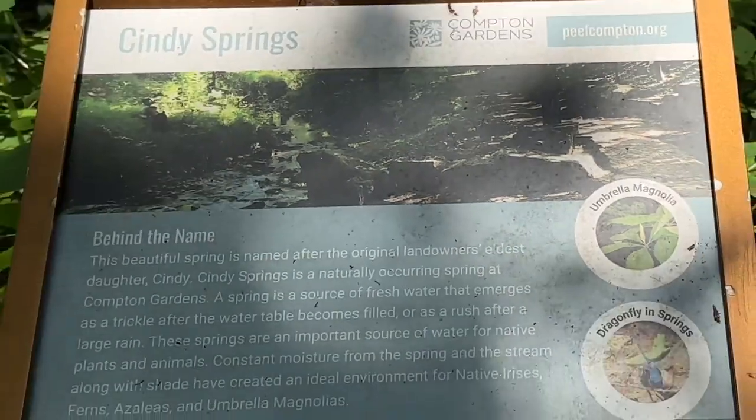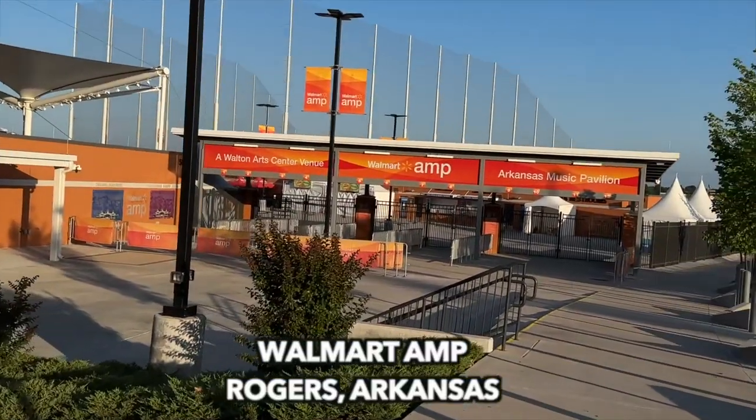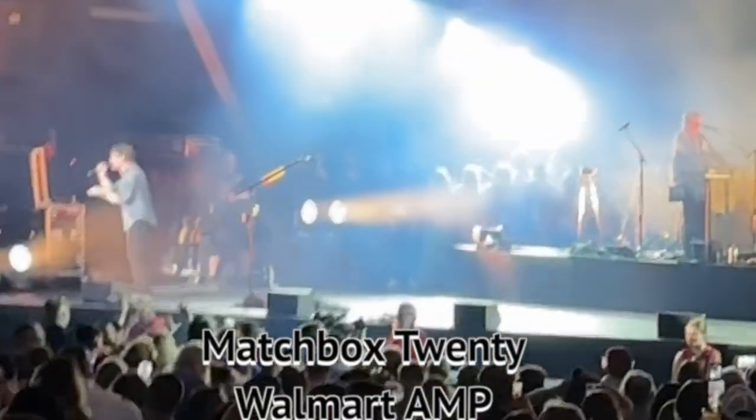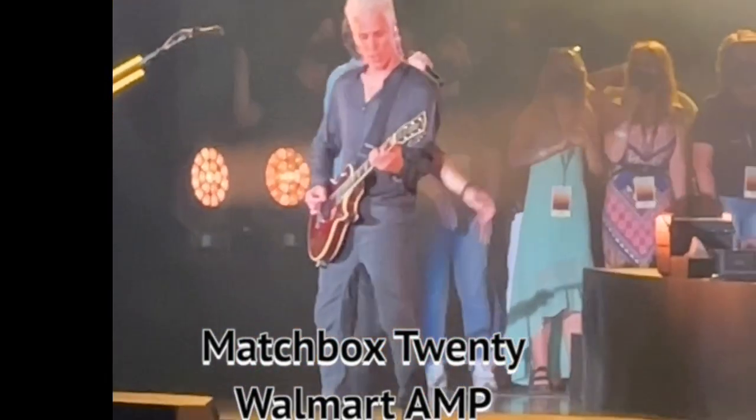And you actually saw a real deer! Now let's go to Walmart Amp in Rogers, Arkansas, and go see a concert. Matchbox 20 played recently, and I was there. It was an incredible concert.